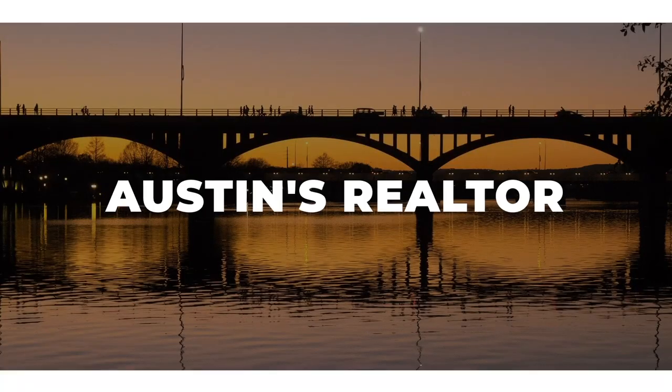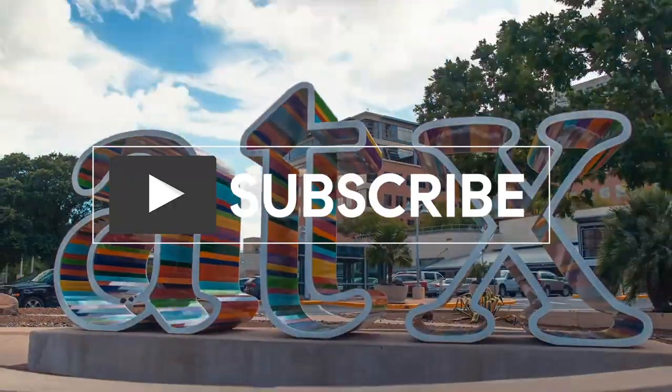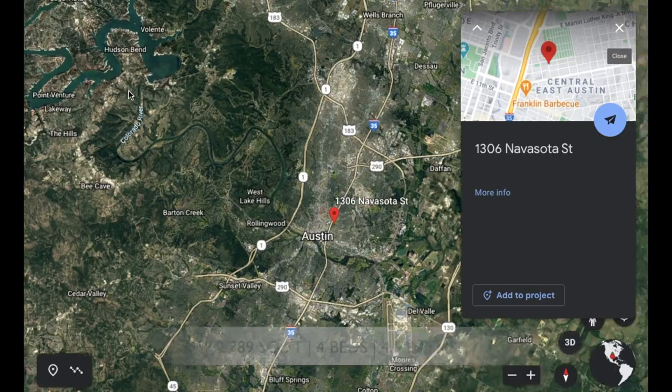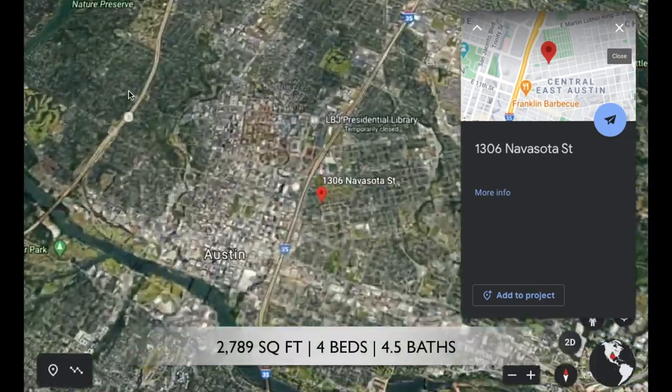I'm Natasha Antonioni with Austin Life and I am a realtor here in Austin. I am giving you a house tour at 1306 Navasota today.